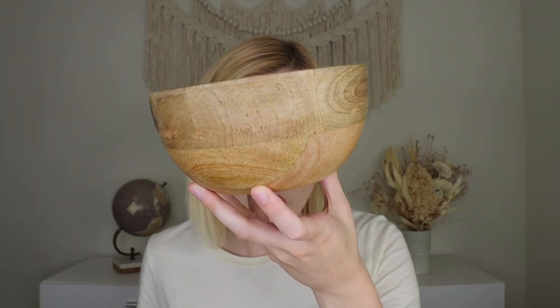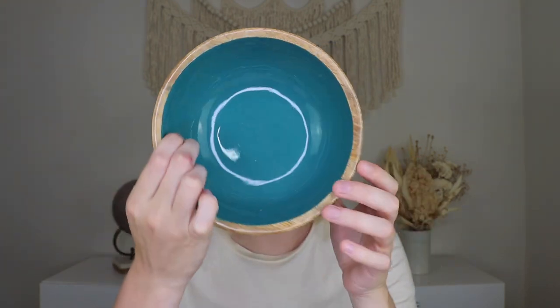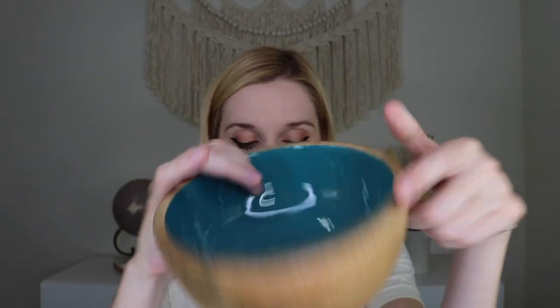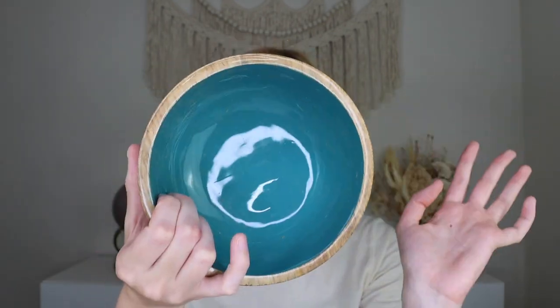That was everything you would have received in the standard box. The additional product in the deluxe box is this — a mango wood bowl. It says: add a touch of rustic charm to your table setting with this gorgeous bowl. It's ethically produced and handmade, and each bowl is made of mango wood from trees that no longer bear fruit and features a stunning high-gloss interior. This is hand wash only, do not soak, and it's not suitable for hot liquids — so it's probably more of a display piece, maybe for little fruits. I love the blue interior; it's very summery and fun. This is from Danica Heirloom, and I love that it is ethically produced.